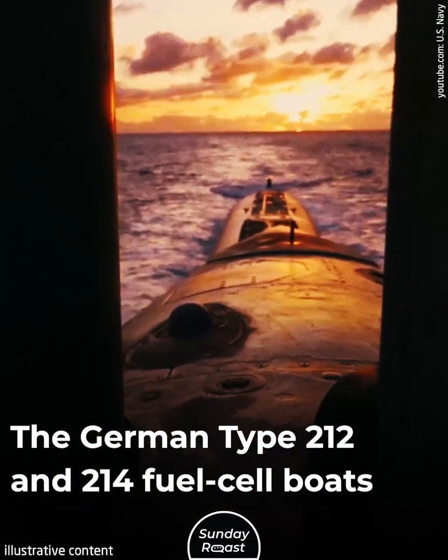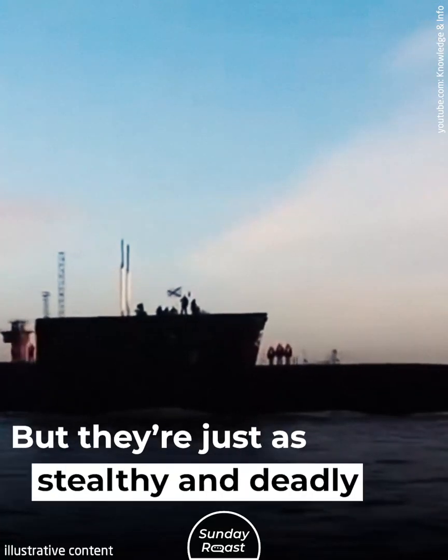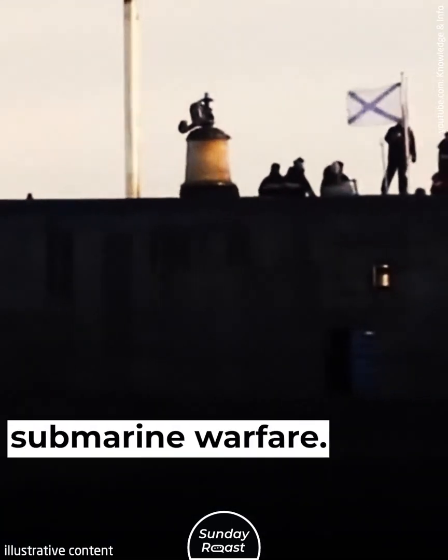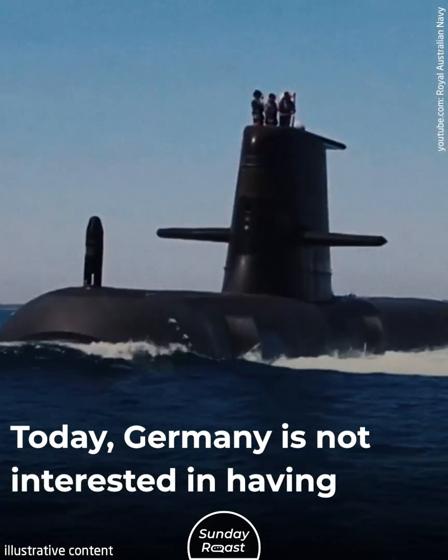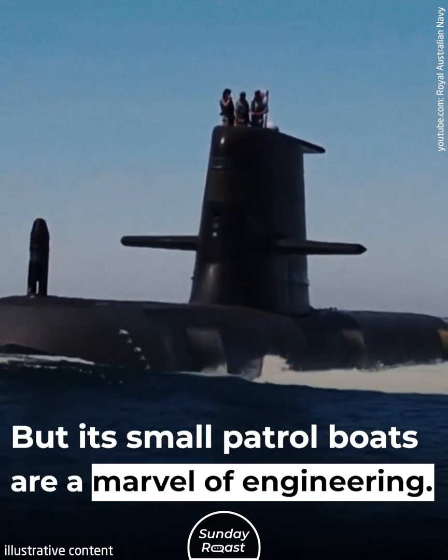The German Type 212 and 214 fuel cell boats are much cheaper, but they're just as stealthy and deadly as a nuclear-powered boat. The German Navy was a pioneer in large-scale submarine warfare. Today, Germany is not interested in having a large attack fleet, but its small patrol boats are a marvel of engineering.